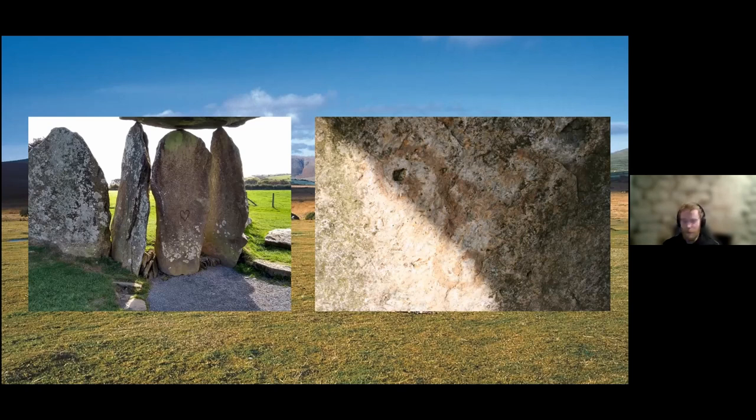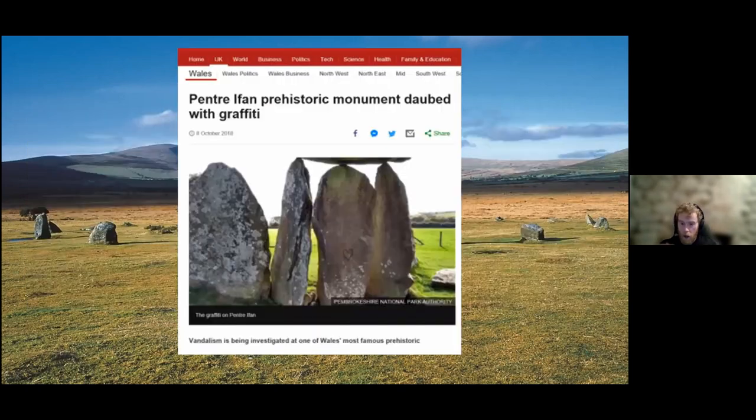Another element of the Heritage Watch scheme was publicising the issue, which raised public awareness and resulted in the story being picked up by several media outlets including ITV, the BBC, and S4C. The article was posted on BBC News in October 2018. Unfortunately the people responsible weren't identified, but the case highlighted the issue of heritage crime and the fact that it's unacceptable that it happens at these monuments.